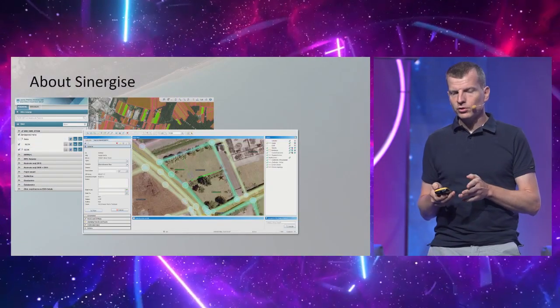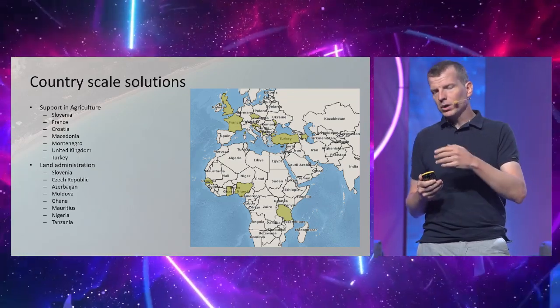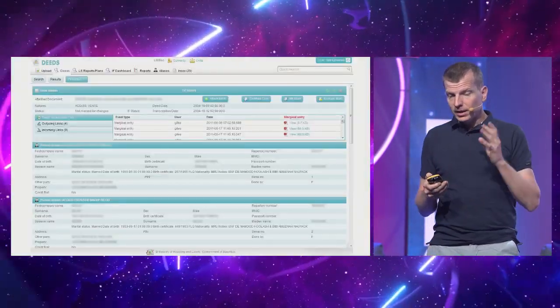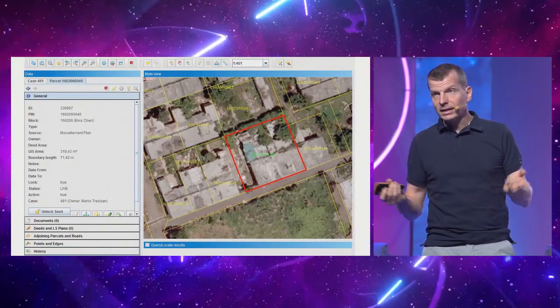Our company is an example of this sort. Before we went into space, we were already an established company — about 30 people from Ljubljana, Slovenia — working in two verticals: large-scale turnkey solutions to support agriculture procedures and land administration. These were large governmental systems done on demand, made for countries in Europe, Africa, and Asia — not related to space at all. Things like registers, parcel identification, land cadastre, and so on.